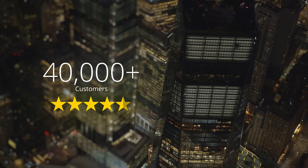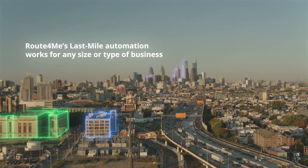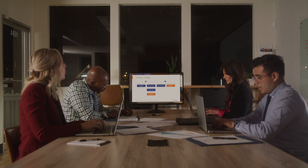Consistently rated the best route optimization platform, Route4Me's last-mile automation works for any size or type of business. Get started with our experienced onboarding team and 24-7 customer support.